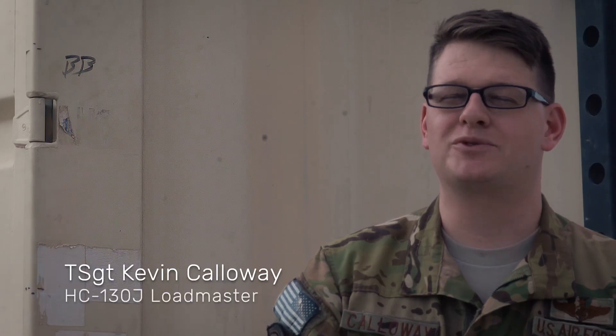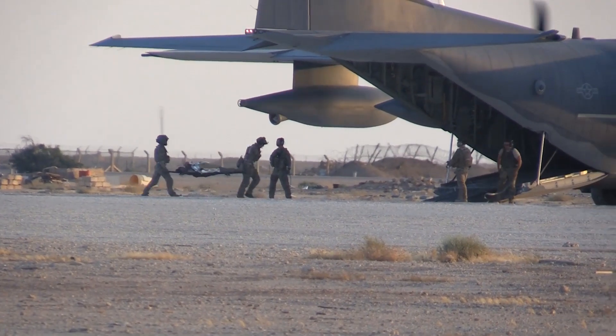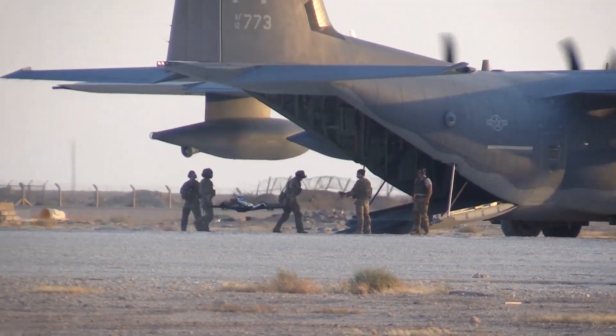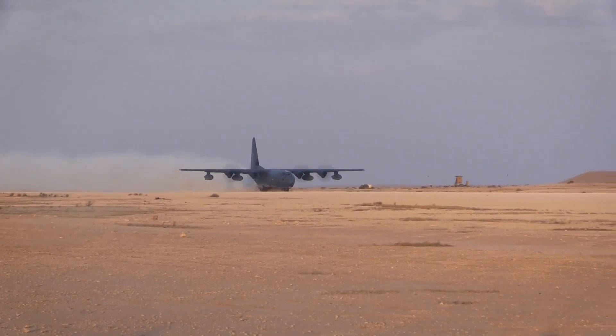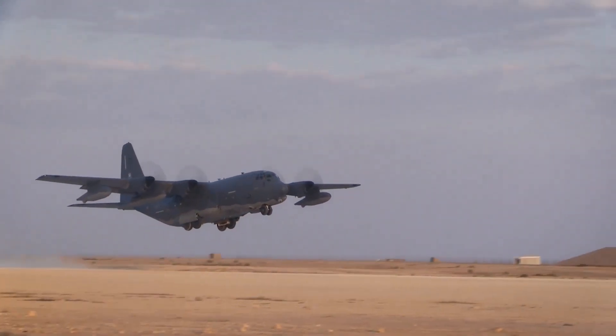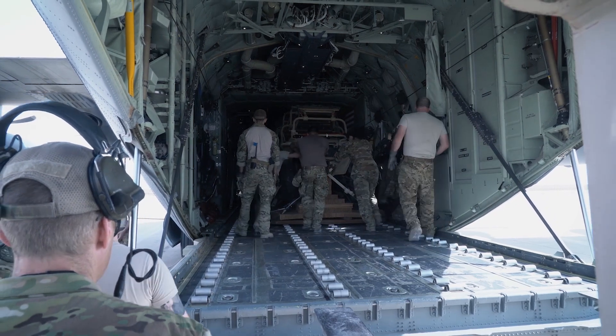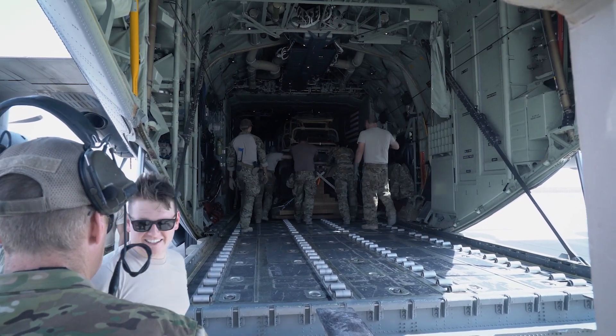We're the HC-130Js — we're part of the triad of the Guardian Angels, the 60s, and then there's us. What we do mainly is when a rescue is needed, the HH-60s will go up and we will go up as their gas station. We can refuel them, and we also have the capability to airdrop and provide overwatch. Primarily we support the coalition force, but I wouldn't limit the breadth of what we can do out here.